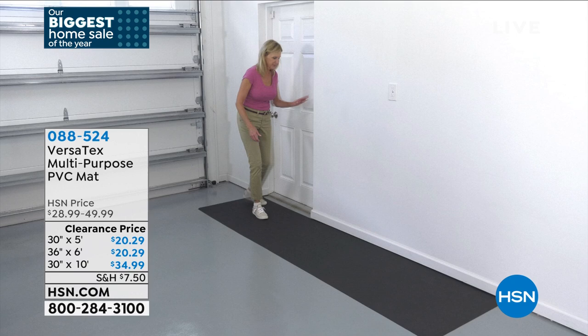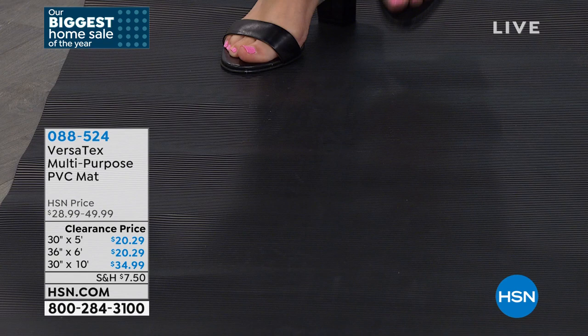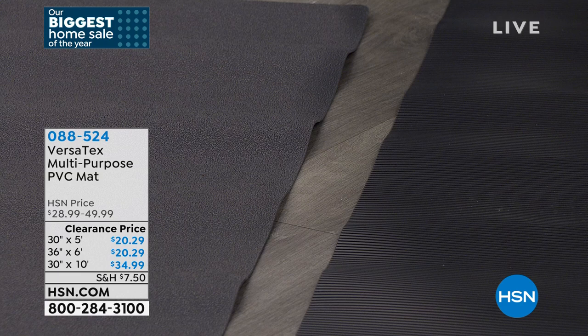The scraper mat has grooves all across it — you would be scraping your boots on it, and there are actual ridges to scrape debris off. The other two sizes don't have that. The scraper mat is the 36 by 6 — that's the oddball size. The 30 by 5 and 30 by 10 are the other two styles.